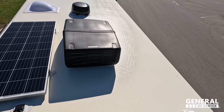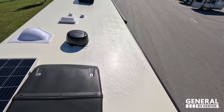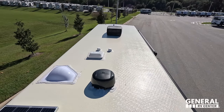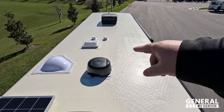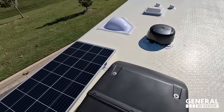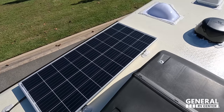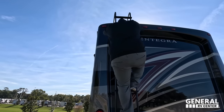Up here on the roof, you can see it's a nice, fully walkable, one-piece fiberglass roof. There are not one but two air-conditioning units. There's also a spot for a MaxAir fan, a Winegard digital antenna, and the unit already comes with a solar panel.